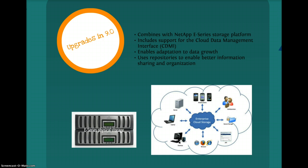With the release of StorageGRID 9.0, NetApp is the first major storage company to include support for the CDMI, the Cloud Data Management Interface, which is an open standard that specifies a protocol for self-provisioning, administering, and accessing cloud storage.